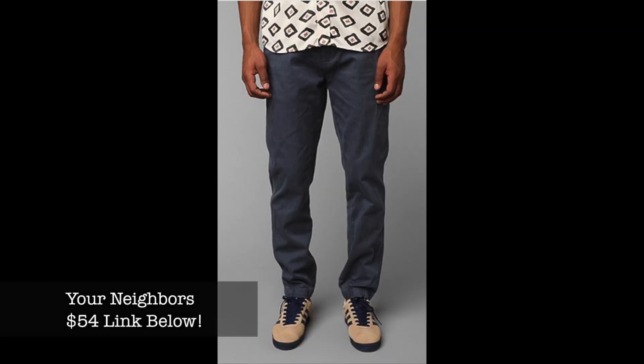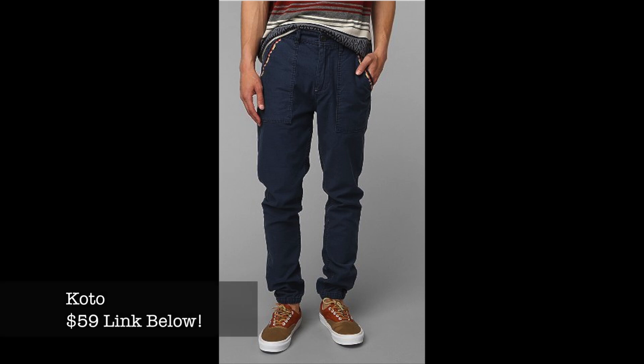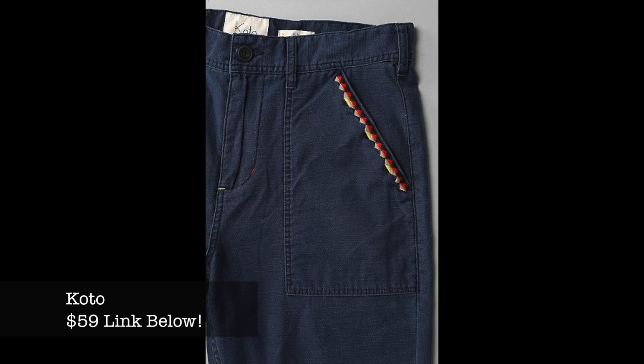Next up is a brand called Your Neighbors — you can find them at Urban Outfitters. It's a great substitute for a Zane Robe and only costs $54. I'll have the link below. After that is a brand called Kodo — also at Urban Outfitters. They're a very cool pant with some embroidery to set them apart from most joggers, running around $59. Link is below.